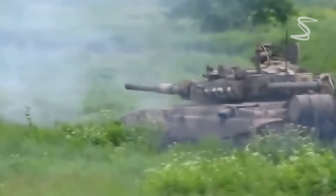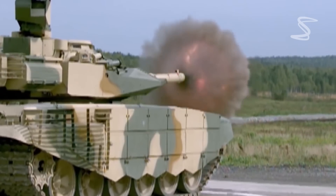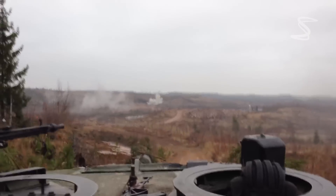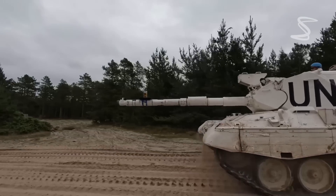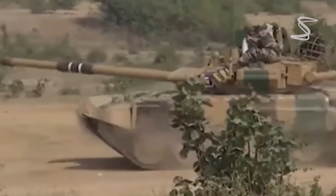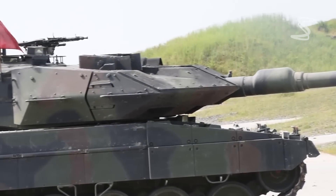Both the Leopard 2 and the T-90 are advanced, powerful tanks capable of taking on a variety of different threats. They are both well-armed, well-protected, and have advanced optics and fire control systems. However, the Leopard 2 has a slight edge in power and speed, with a more powerful engine and faster top speed. In terms of armor, both tanks are protected by composite armor and explosive reactive armor, though the Leopard 2 has slightly thicker armor.